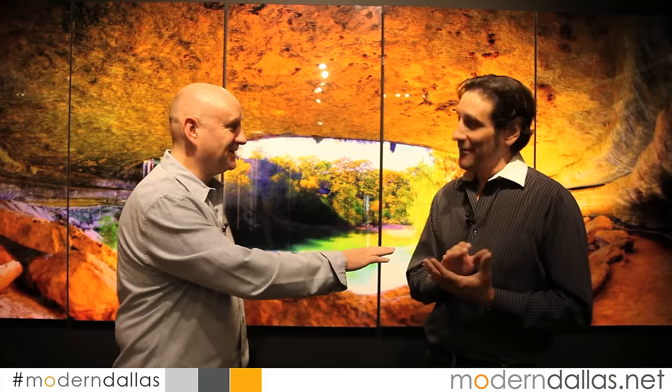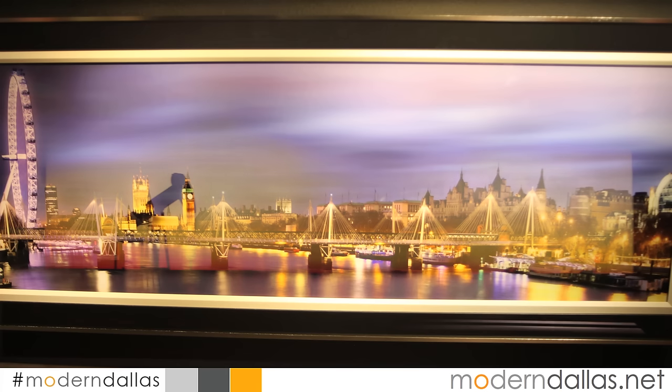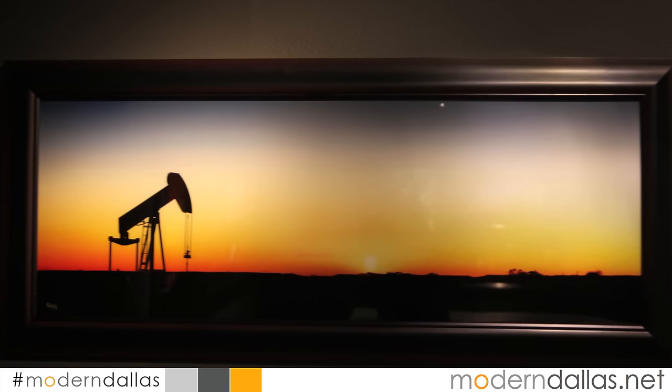You're from London originally. Yeah — don't confuse our accents. But you're from London, you moved to Austin. We did — we had two galleries there and did very well, but we were finding that a lot of our clients were coming from Dallas and the Houston area, and it made sense really to come where they are.